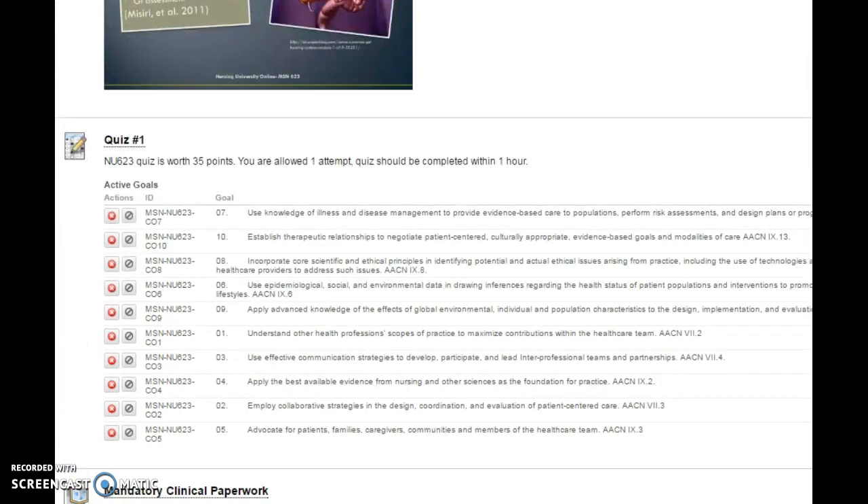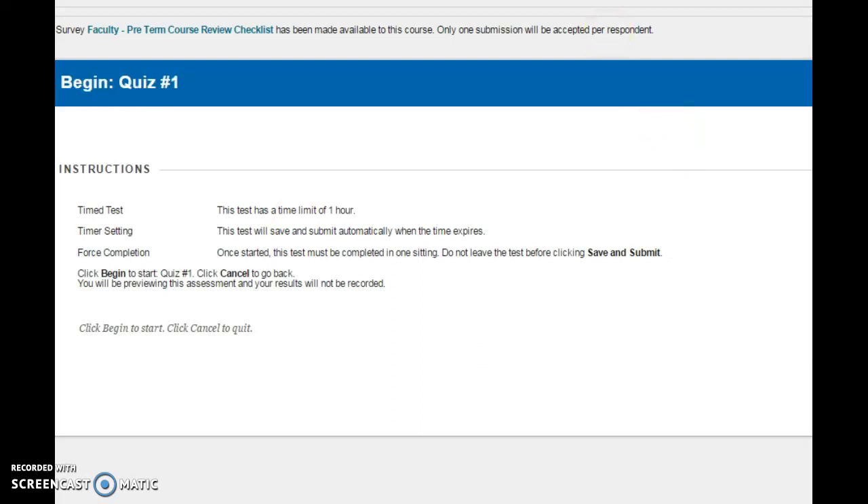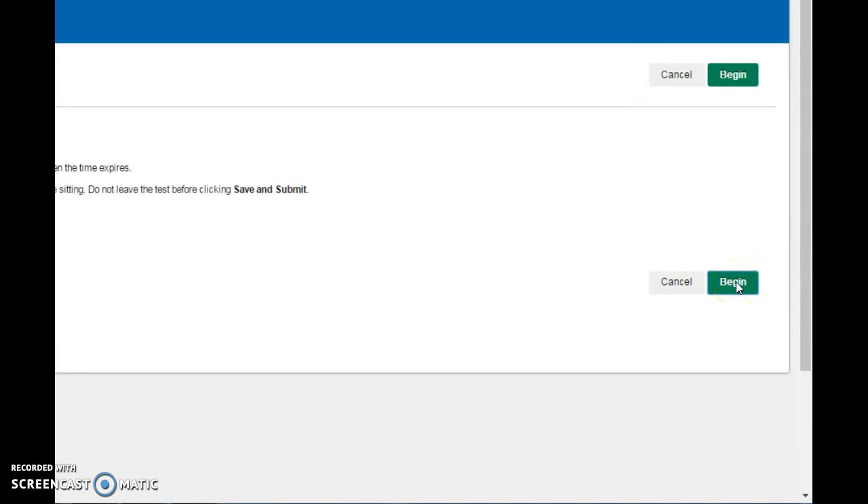Here we have quiz one. You would click on quiz one, then hit begin, and then the quiz should come up.